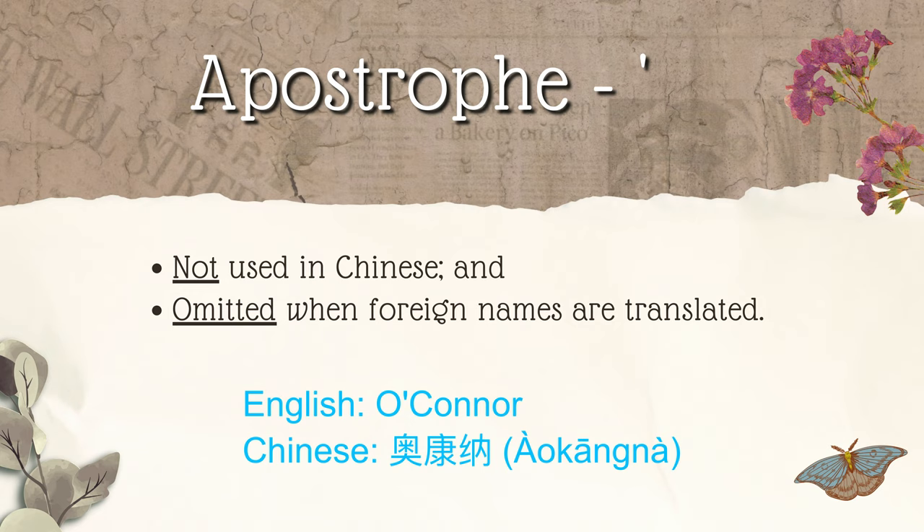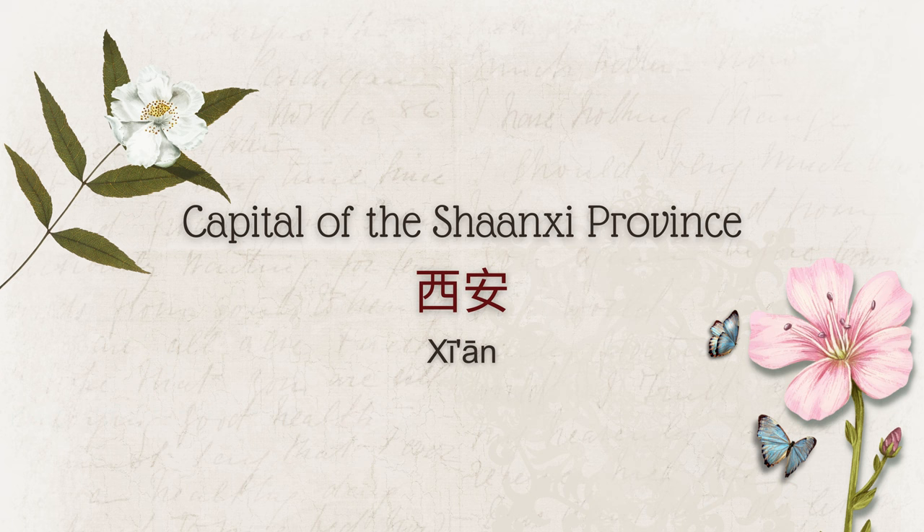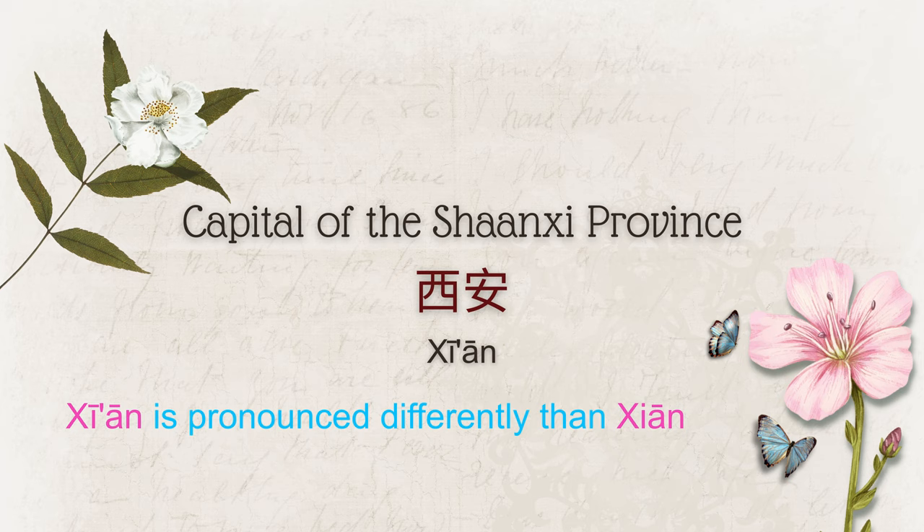So now you're thinking: but haven't I seen them in pinyin? Yes, you have. For example, the Chinese word 西安 is properly written in pinyin with an apostrophe. Remember, pinyin is a pronunciation system, not Chinese writing. In our example, the apostrophe indicates a slight pause or separation between the syllables to help clarify the pronunciation of the word.